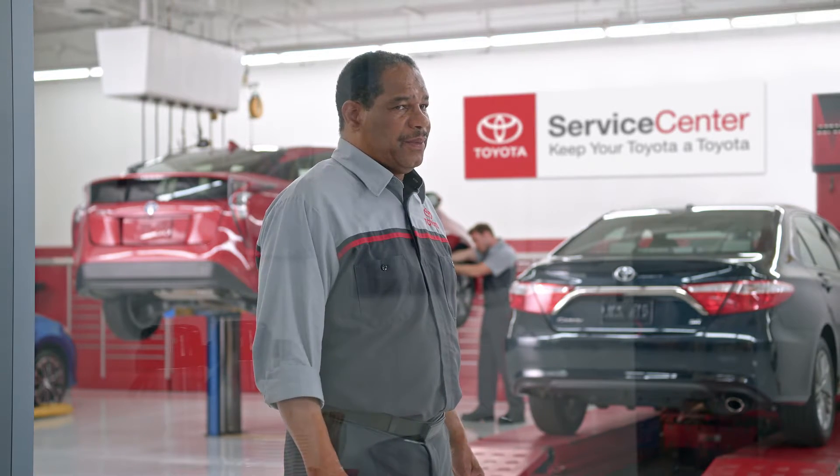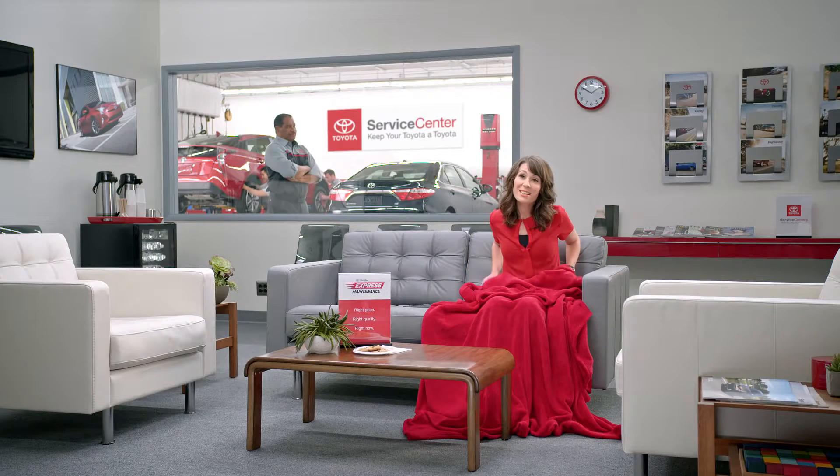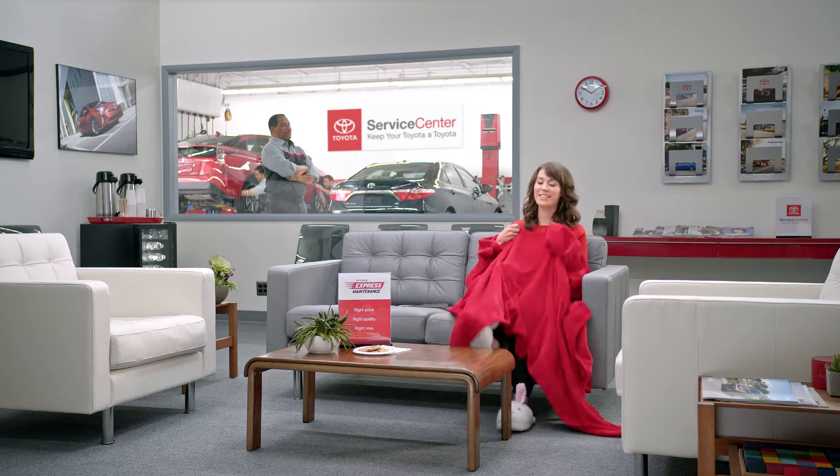The service center waiting room is really quite nice. But with Toyota Express Maintenance's quick oil changes, tire rotations, and multi-point inspections, you barely get to see it. You really only have time for half a magazine or one cookie. But if you want to stay longer, you can. We totally understand.